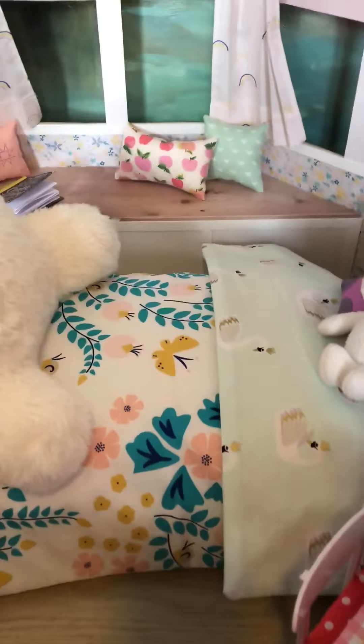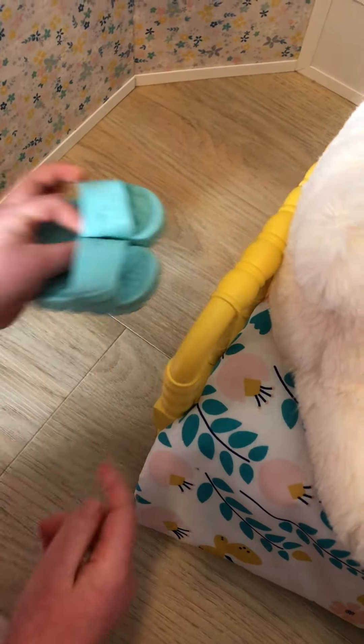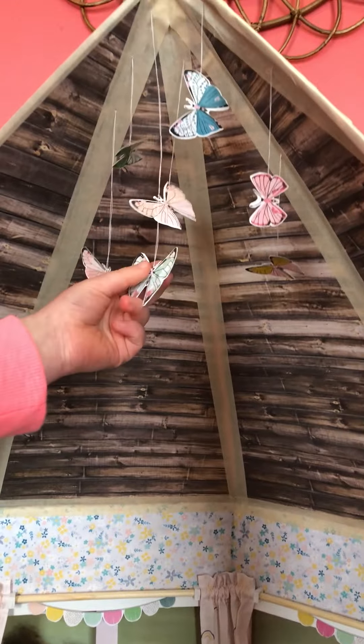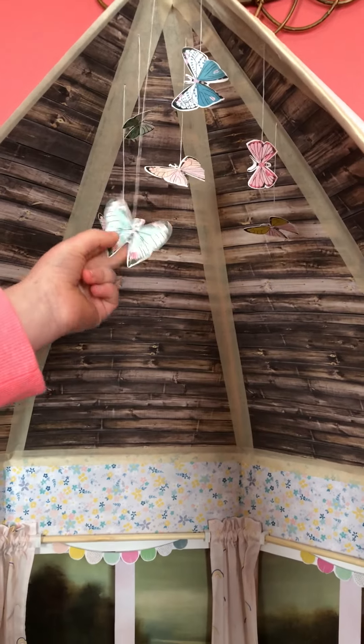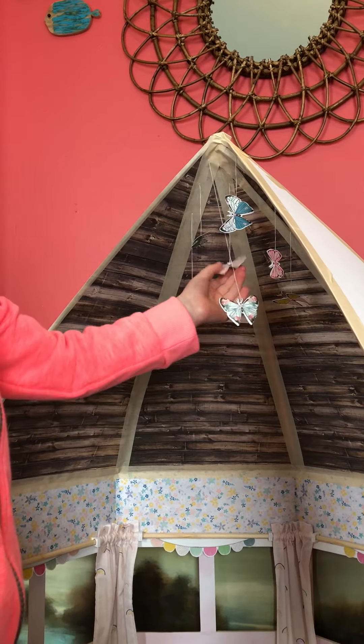And then behind her bed are these cute little slippers. Up on the roof are these hanging butterflies. My mom came up with the idea of the butterflies — they were different colors and things. I really like the butterflies. And that's Boya's room.